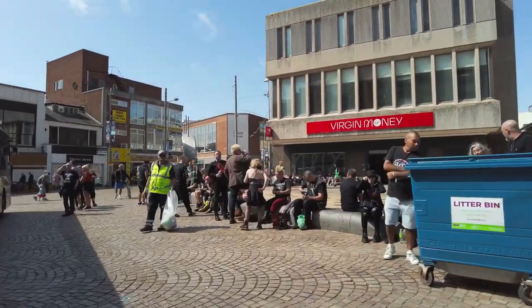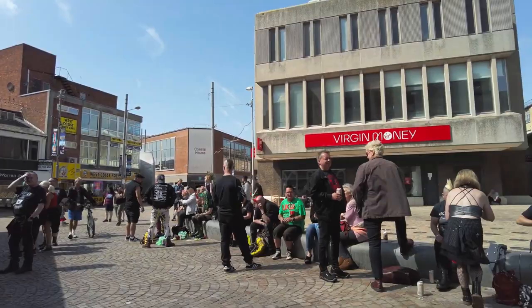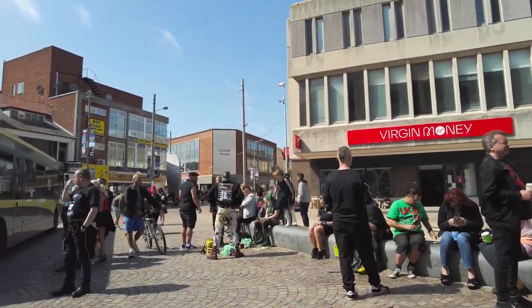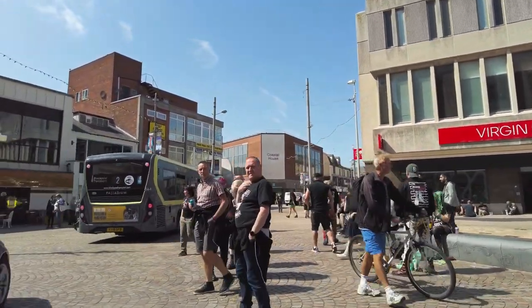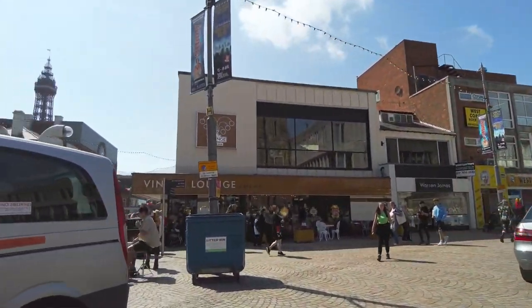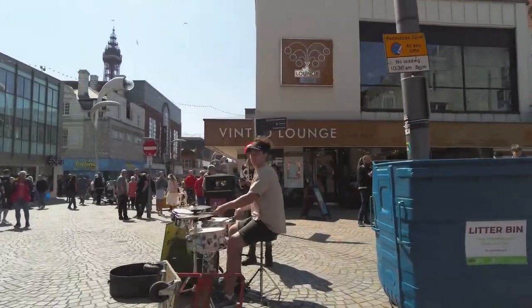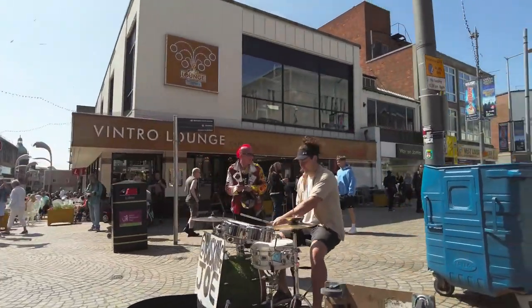Yeah, look at all these — what do you think? We've got the Drummer Man here again. I filmed him yesterday and here he is again — the Drummer Man! It's got a bit of a crowd.